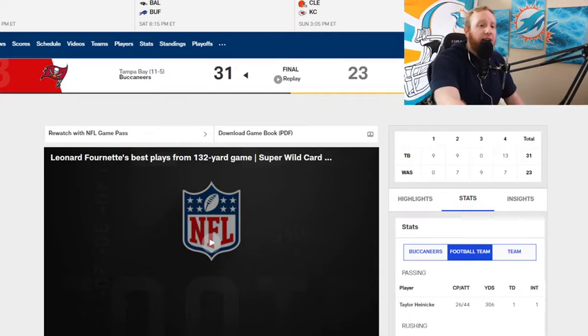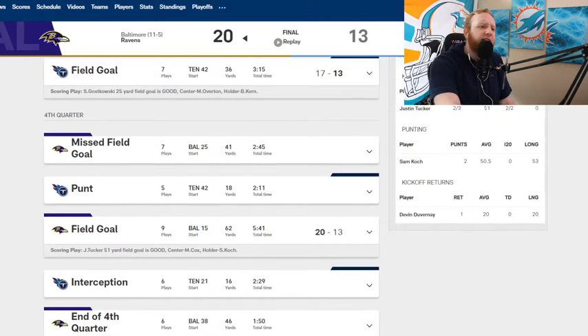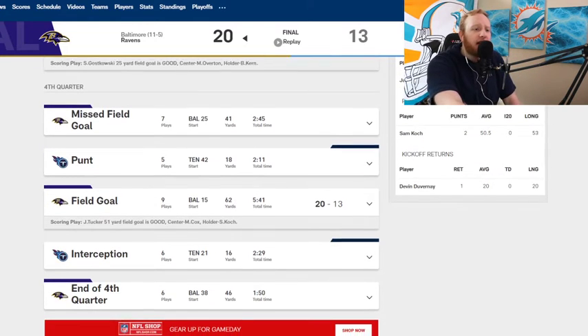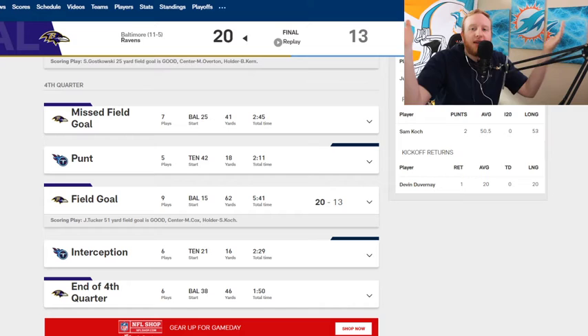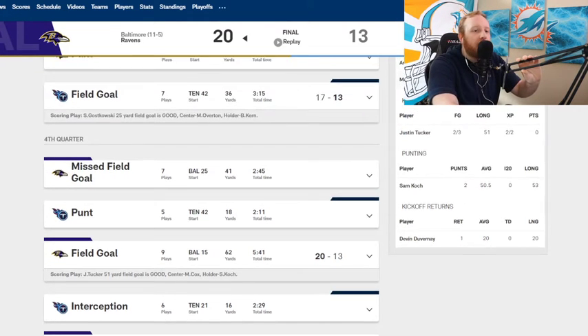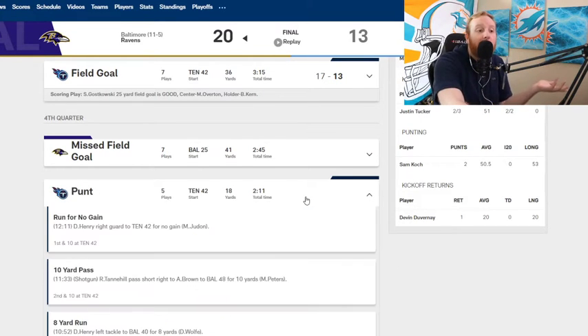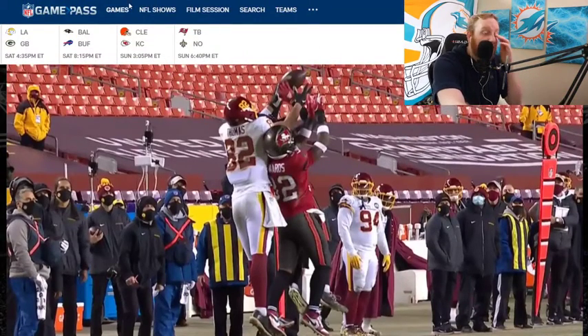Let's go to our next matchup: Ravens and the Titans. We're going to be watching some fourth quarter drives. Clutch time for Ryan Tannehill — two possessions here and he could not do anything with it. So let's first watch this drive by the Titans. 17-13, a four-point game in the fourth quarter. Come on, Ryan. Step it up. Somebody's got to step it up here for the Titans.